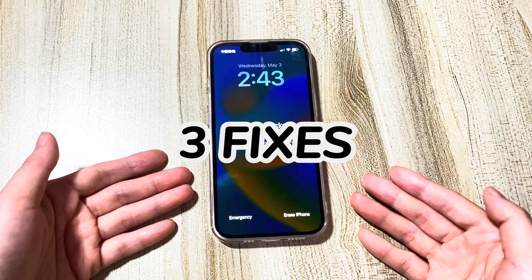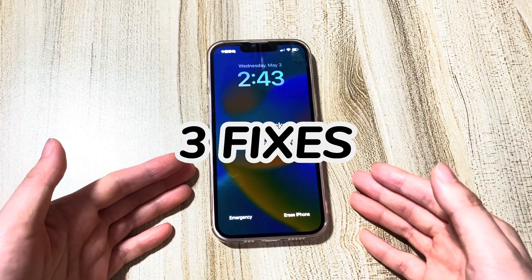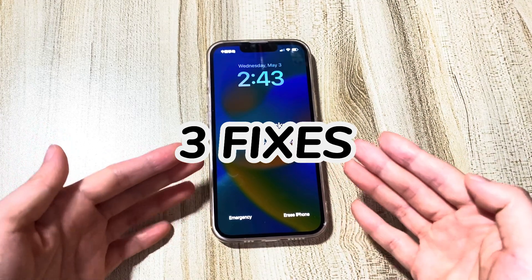You can use these fixes to unlock iPhone X, XR, XS, 11, 12, 13, 14, or later device versions.